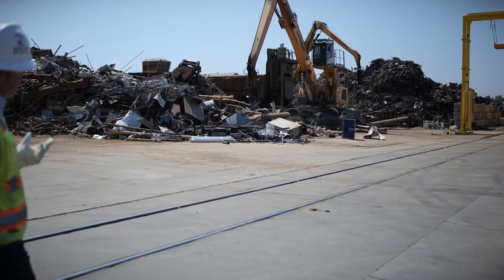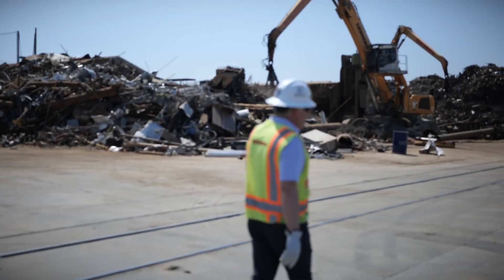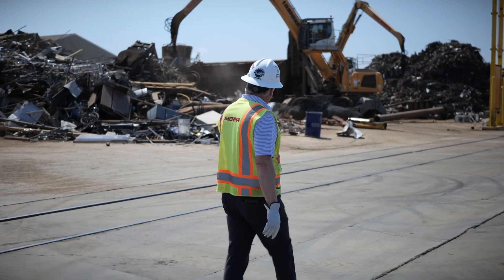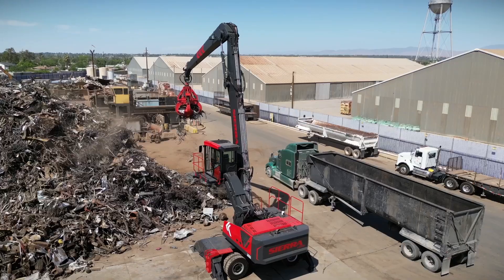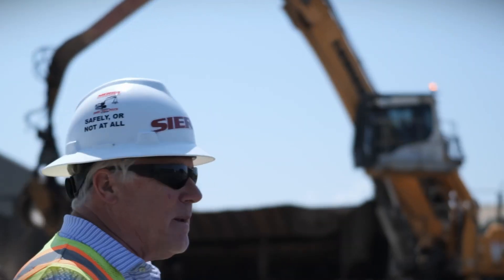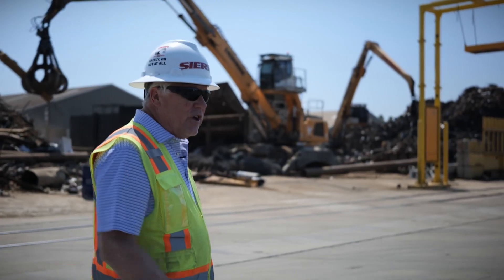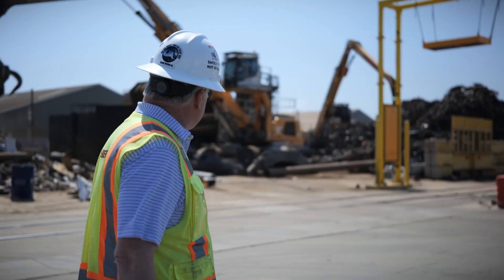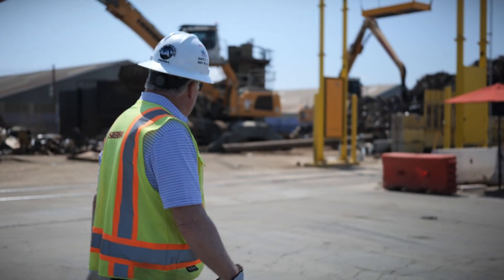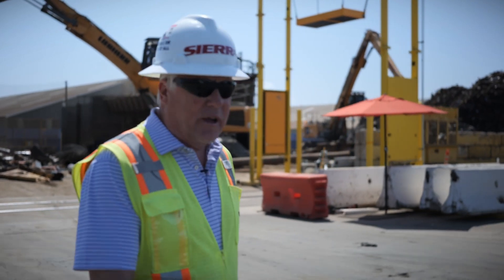What you see here are material handlers loading a shear that cuts recycled steel. With each one of those pieces of equipment, there's an individual in there. Our industry provides an amazing amount of employment opportunities — for machine operators, mechanical work, trade work like welders, drivers, truck drivers. Our industry is a great driver of employment in America today.